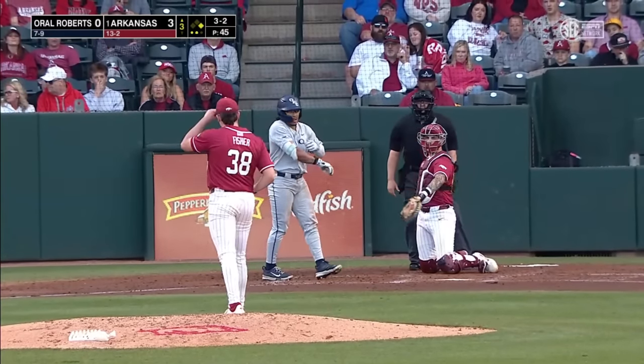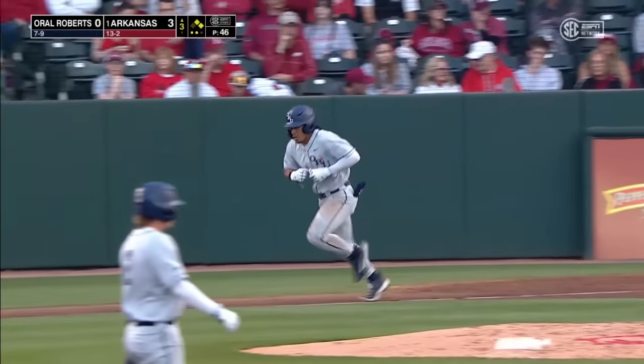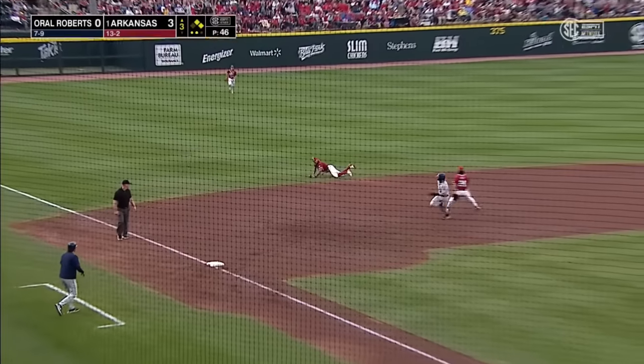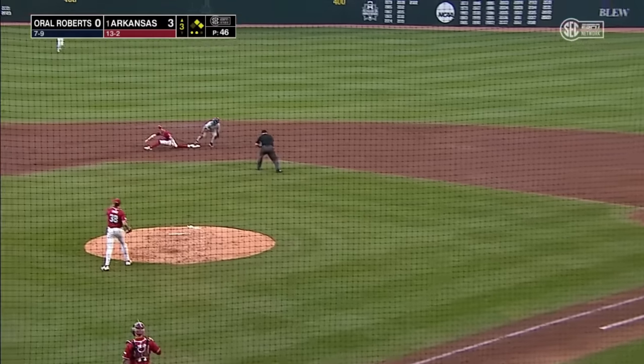Whipperman runs. Ball four to Rodriguez. Two-out single and then a walk. Hard hit, knocked down by Alloy, throws to second — close but safe.